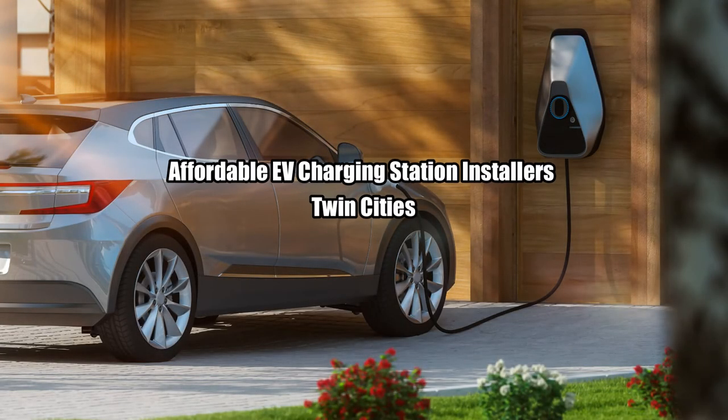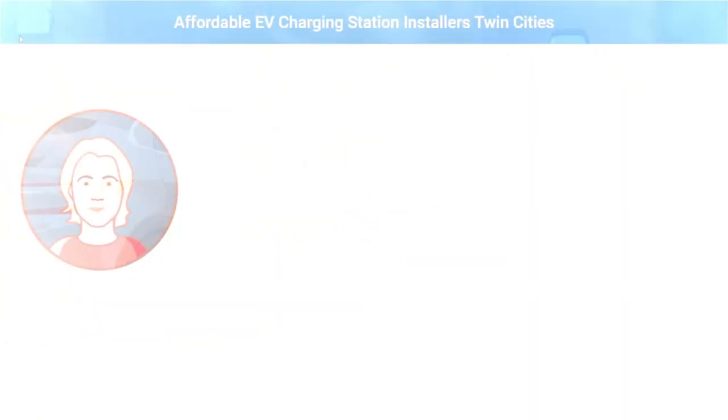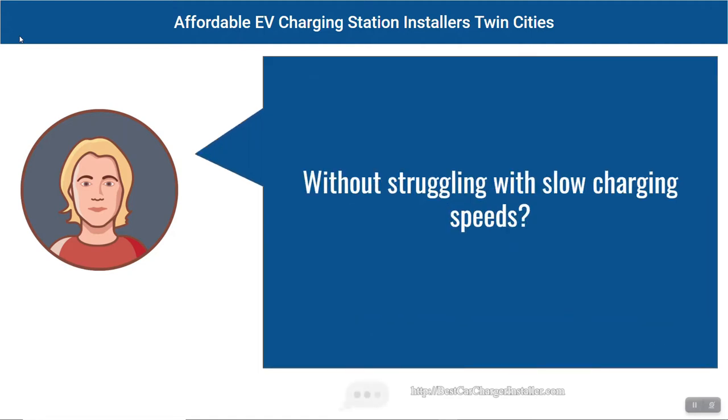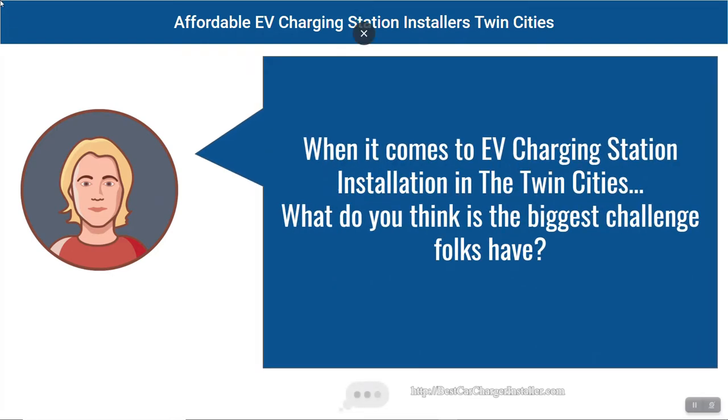Affordable EV charging station installers in the Twin Cities. Want to know how to have an EV car charger added to your home without struggling with slow charging speeds? When it comes to EV charging station installation...